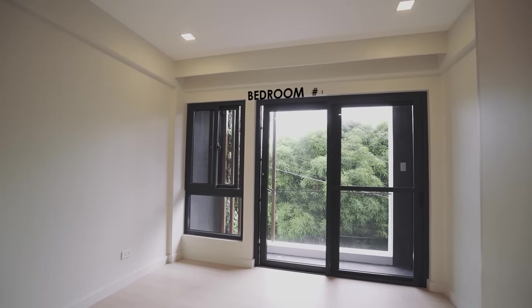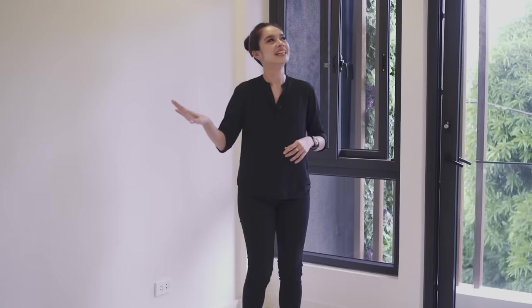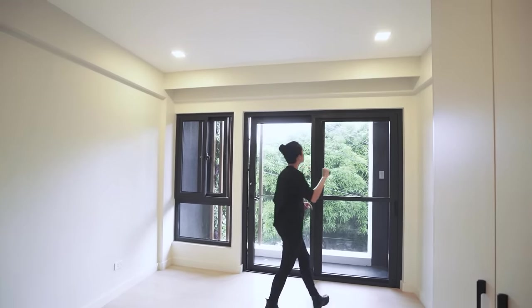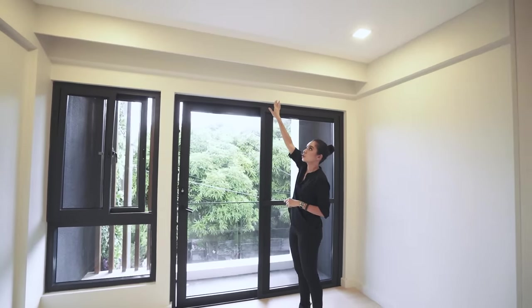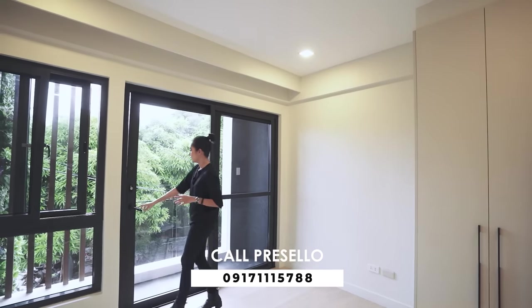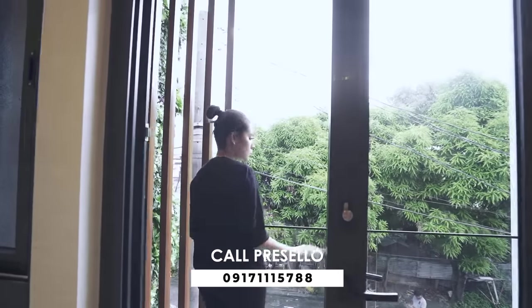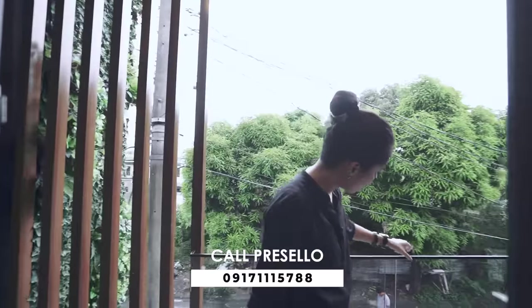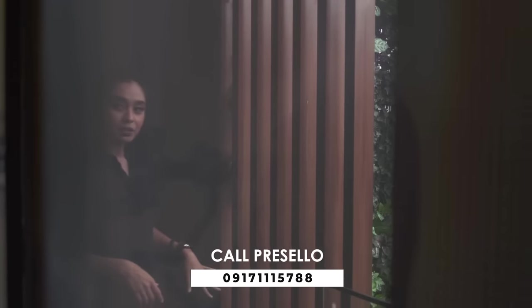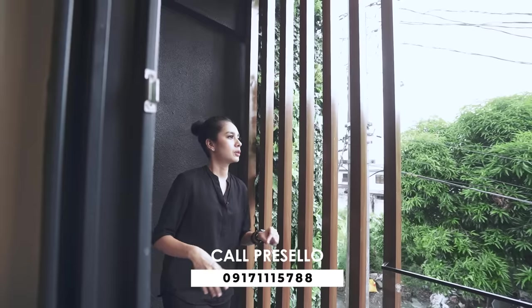Here we have bedroom number one. The ceiling height is slightly higher than standard. You have downlights, and this area is meant to cover your curtain rails — so when you install them, it'll look seamless and very neat. This room has access to the balcony at the front of the property via a sliding glass door. It's minimalist with vertical metal slats and a vertical garden. You can put a nice chair out here and enjoy a bit of privacy while looking over the neighborhood.